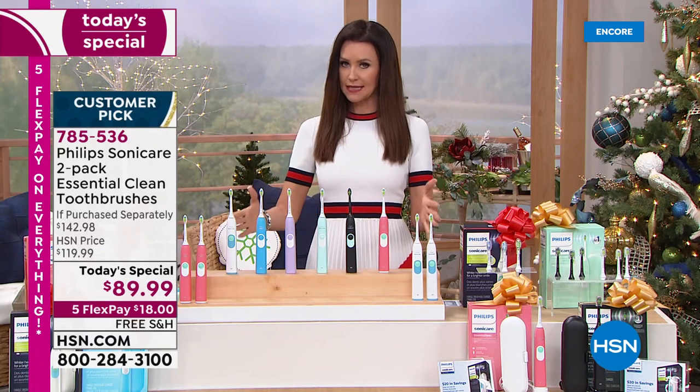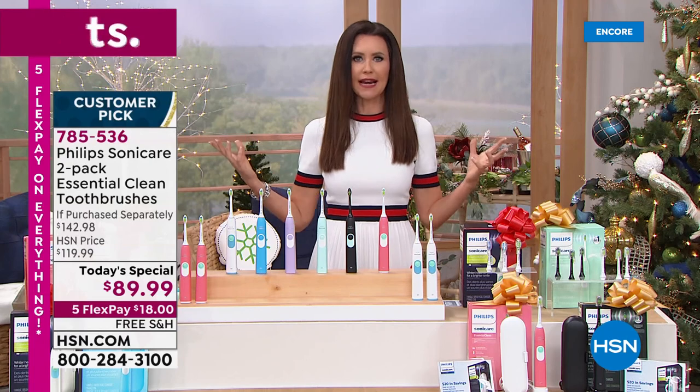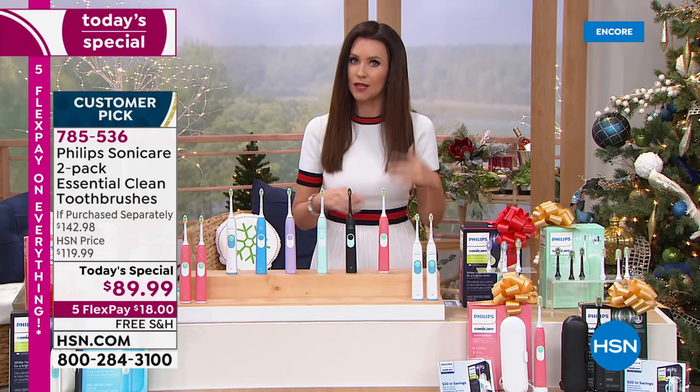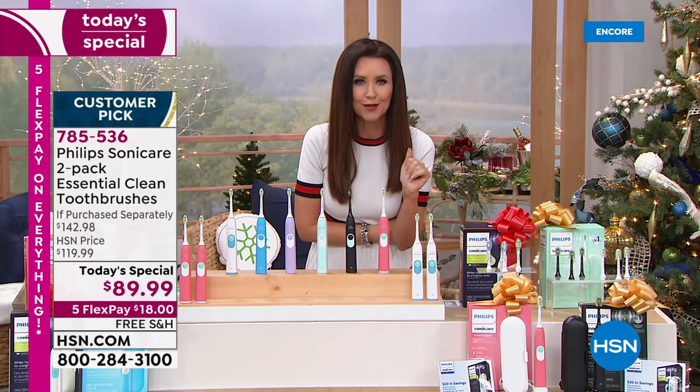There's not a limit as to how many you can purchase right now. Sometimes places with a big Black Friday deal say you can only get one and then they're going to be sold out of whatever color you want. Right now, as you're watching, you get two individually boxed Philips Sonicare toothbrushes.